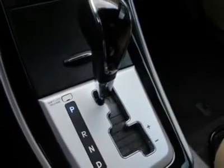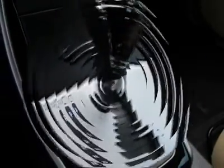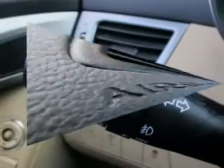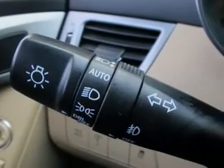Free Carfax on every used vehicle. No-hassle 3-day exchange on every new or used vehicle. Free delivery within Utah, best price guarantee. We guarantee you the best price in Utah, and guaranteed trade-in value even if you don't purchase from us.